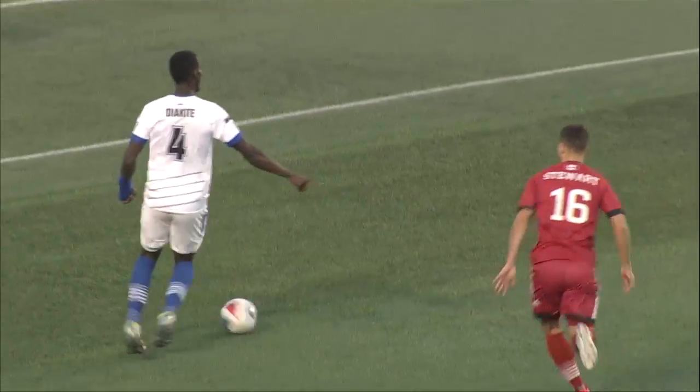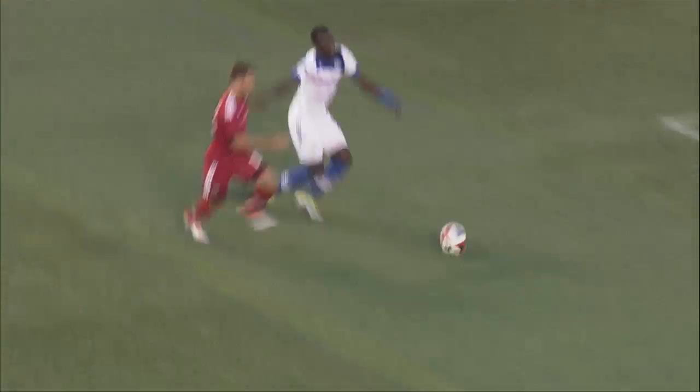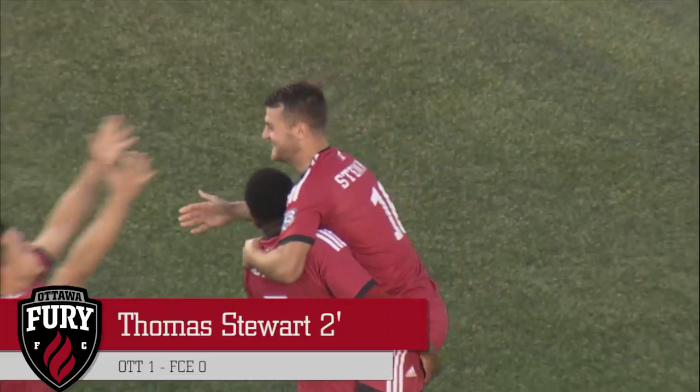Oh, it's a giveaway and it's 1-0! Ottawa Fury FC lead. It was a terrible giveaway and Stewart had to put it nowhere but the back of the net in the second minute. Just like that, it's 1-0 Ottawa.